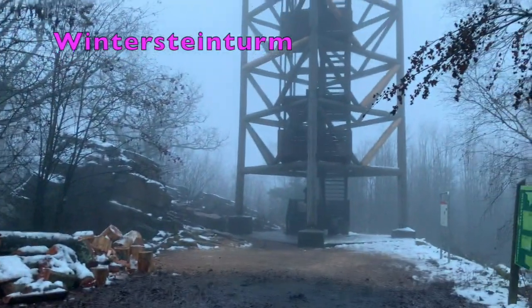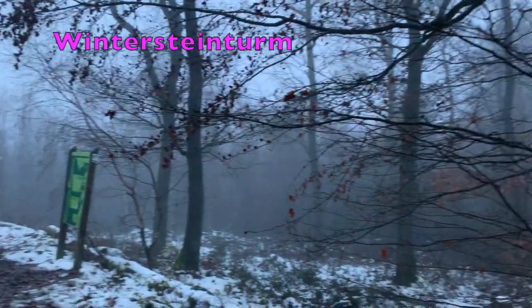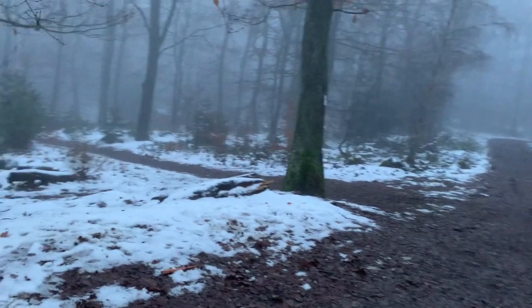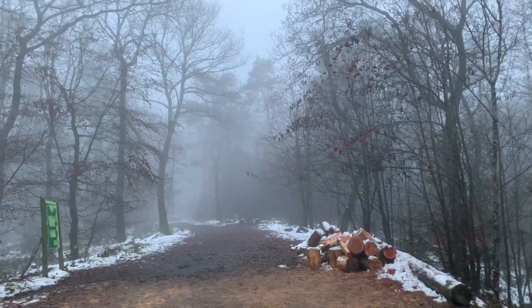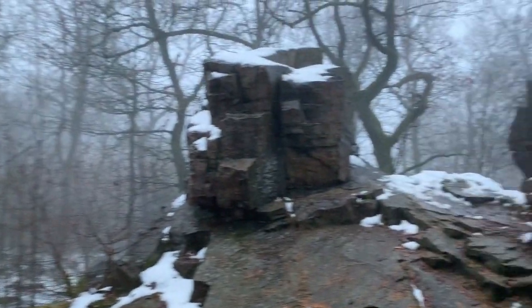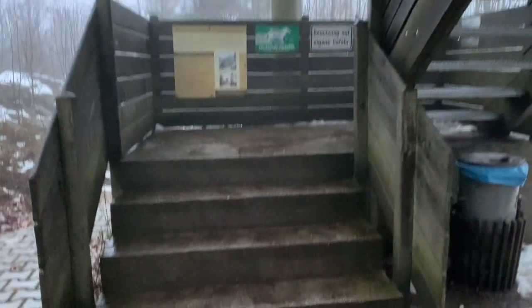And here is the tower I wanted to visit today. The name of this tower is Winterstein Turm. This is a five-story tower which is made out of wood and the total height of this tower is around 17 to 14 meters. Dogs are not allowed here if you want to go up. This tower was inaugurated in 2005, but the very first tower was built in 1888.